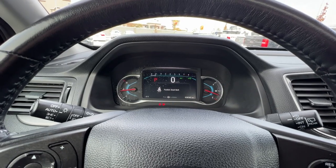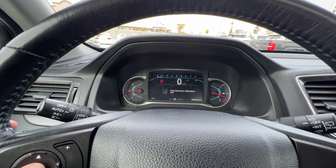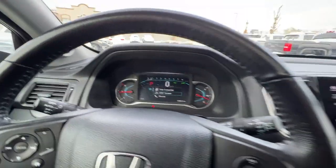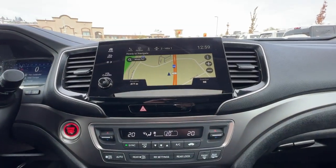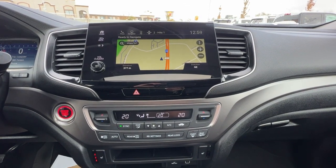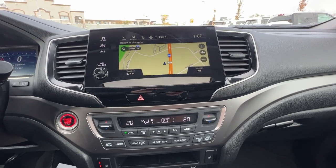Up here on the dash we've got all the normal bits and pieces, and using these buttons on the screen you can scroll through and check out different information including your trip meter. Moving over to the center dash, we've got a full navigation system plus an AM/FM stereo with Sirius Satellite Radio, Bluetooth, Android Auto, and Apple CarPlay. You can also go in and customize things in here to look exactly as you like.